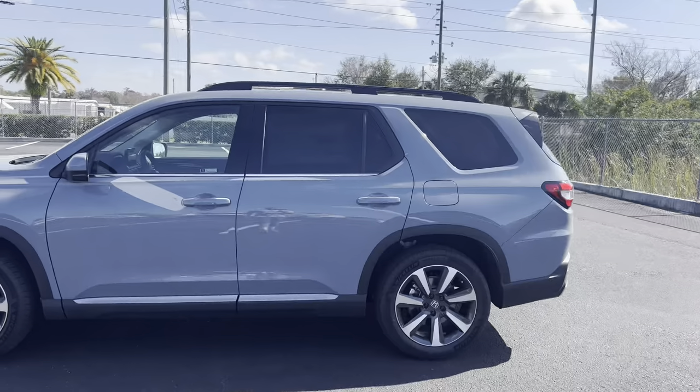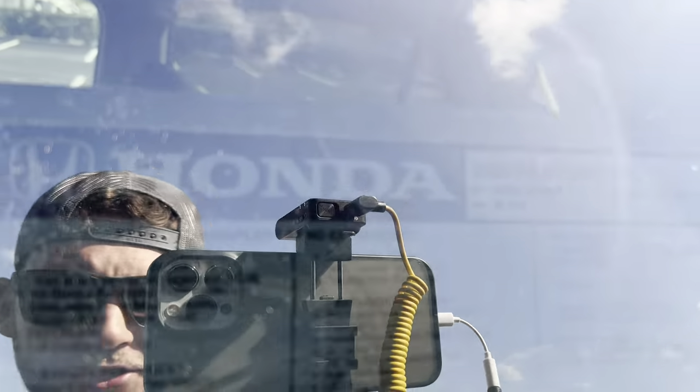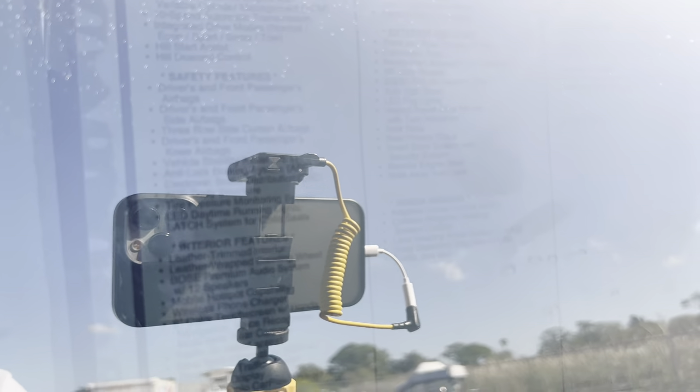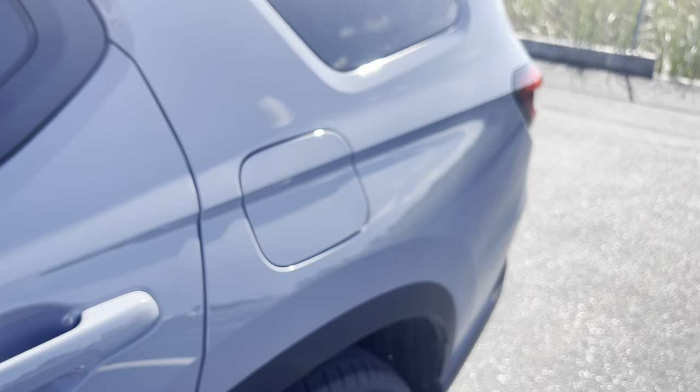Smart access is available for all four passengers. Looking at the window sticker for this 2023 Pilot two-wheel-drive Touring — the only option is the Sonic Gray Pearl metallic paint, which is beautiful in this Florida sun. Fuel economy comes in at 22 MPG combined, 19 city and 27 highway. That's about it for options on this particular example.